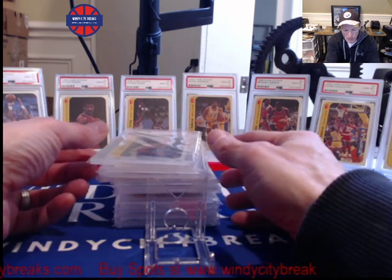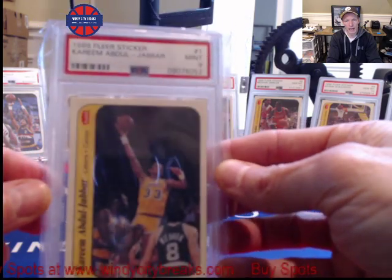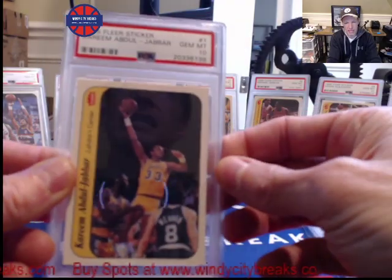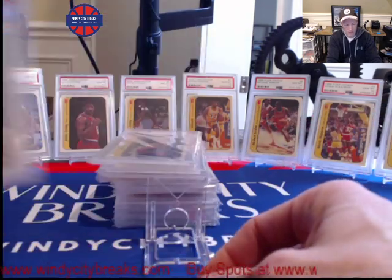Some of these cards, for all budgets: this Kareem PSA 9, I think you can still get even today for about $1,200, and I think these cards have plenty of room to run. This 86-87 Flair sticker of Kareem in a 10 — last sale was over $18,000. I bet these things would fetch over $20,000 right now. They've really gone up.